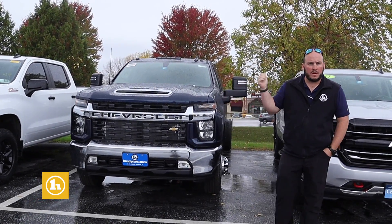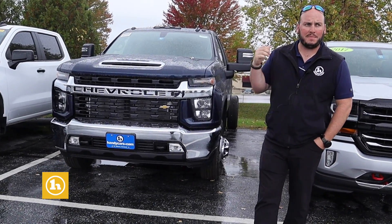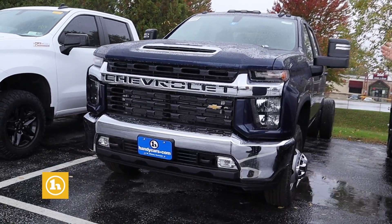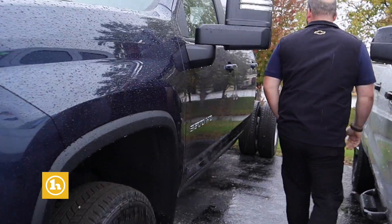This is a 2021 Chevy Silverado 3500 HD Crew Cab Chassis Diesel. It is dark blue. It is the dually. It's going to accept any service body, dump body, anything like that that you want to put on it.